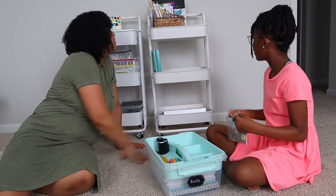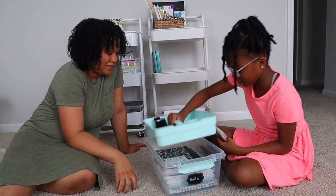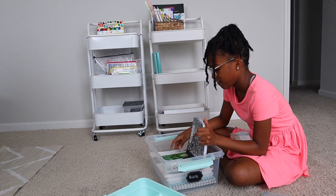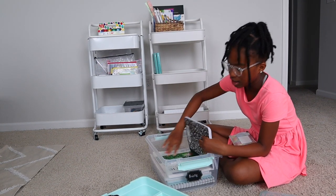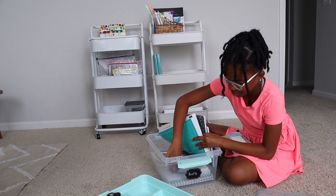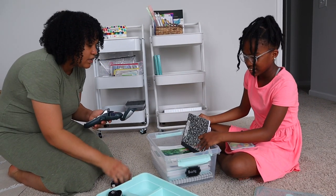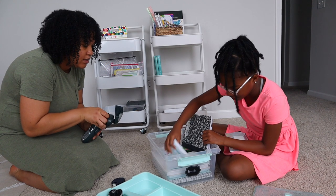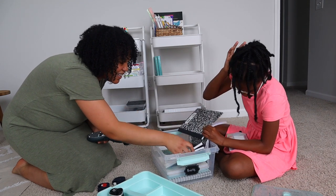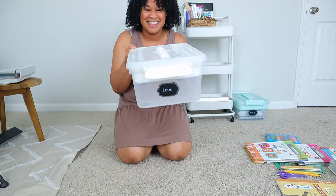Here I'm showing Brielle her latch mate and she is very excited to see all of her things in it — she's asking me right where all her items are. I think she is really going to enjoy this latch mate system I put together. I'm so excited that she's getting excited about school just as I am. As you're watching this video, we have about three more days until our official start of our second year of homeschooling and I cannot be any more excited.